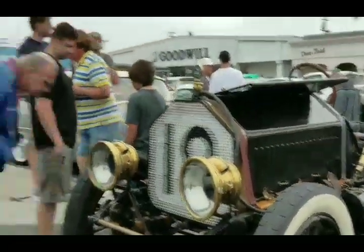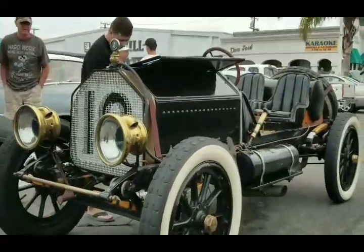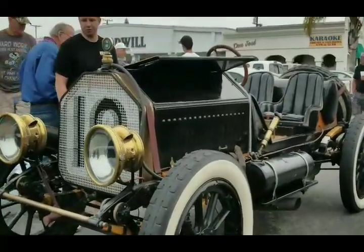Neville, this is not a Chip Foose production. This is what we aspire to. Look at that - they all started somewhere. They all did. Without that you don't get to what we do today.